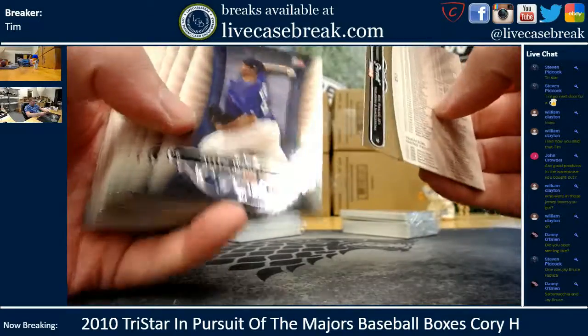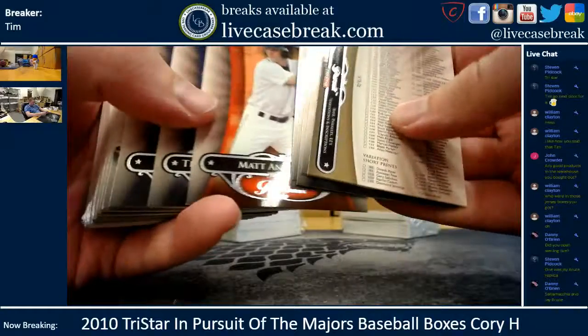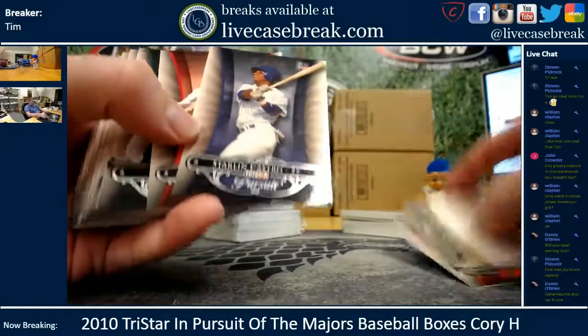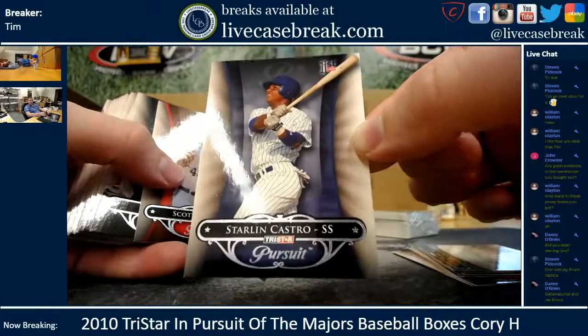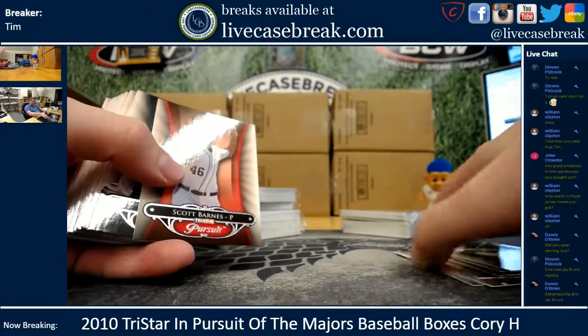A lot of these are probably base — I think this is out of just the set. Starling Castro first card; these are actually very, very nice cards. Back when TriStar actually made beautiful cards. That's as nice as any top Panini set.